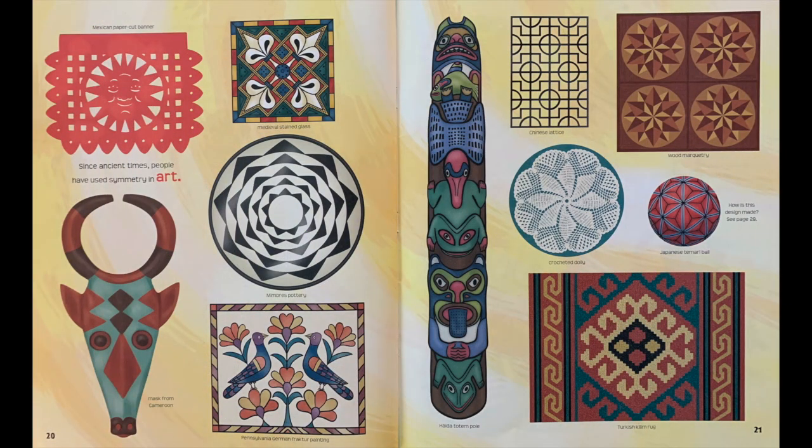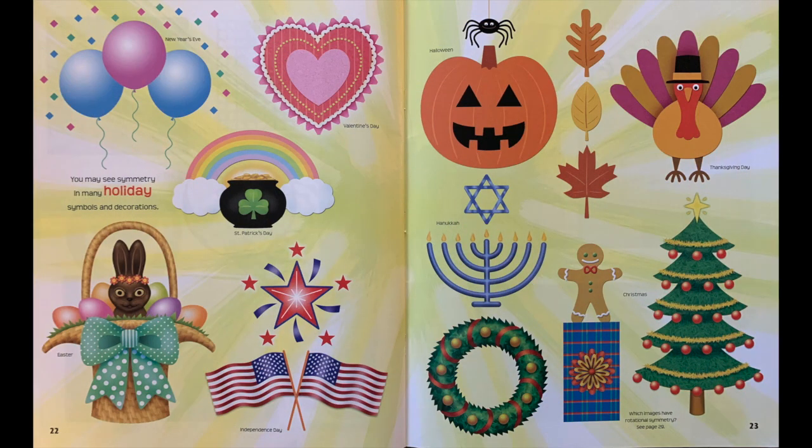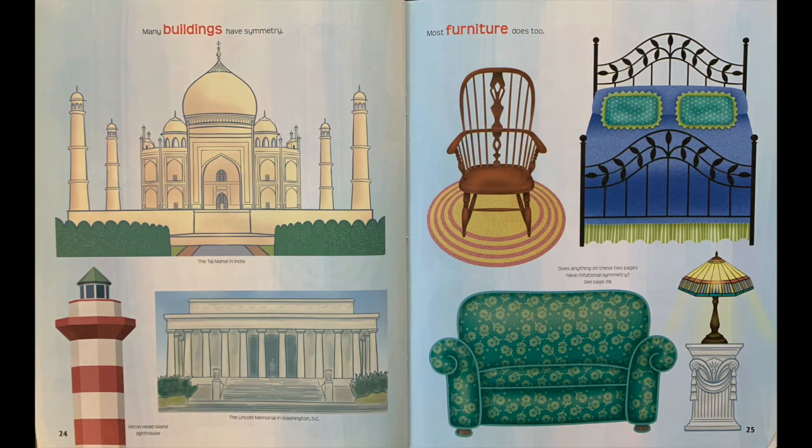Since ancient times, people have used symmetry in art, like the things that you see here. You may see symmetry in many holiday symbols and decorations. Many buildings have symmetry. Most furniture does too.